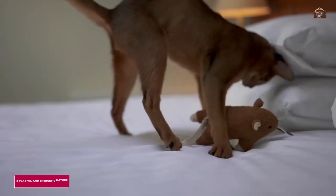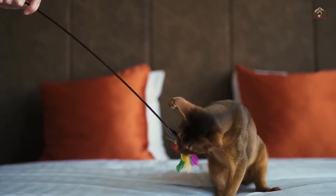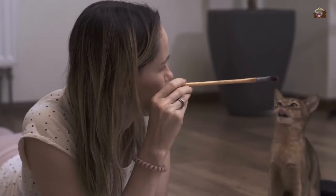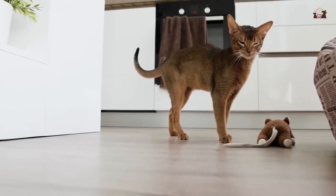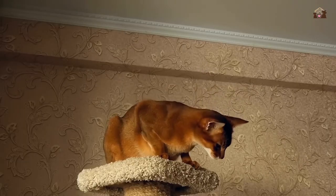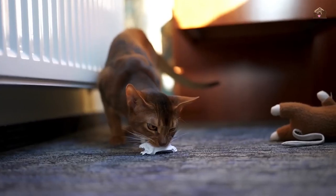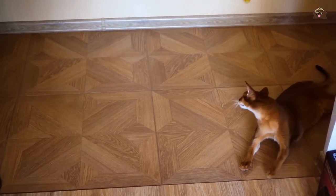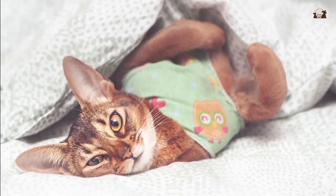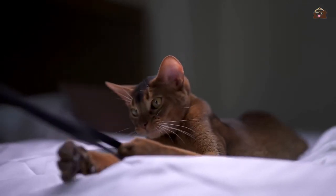2. Playful and Energetic Nature. One of the most defining traits of Abyssinians is their playful and energetic nature. These cats are always on the move, exploring their surroundings with boundless enthusiasm. They are known for their love of heights and will often be found perched on top of furniture or cat trees surveying their domain. Abyssinians enjoy interactive play and are particularly fond of toys that challenge their agility and intelligence, such as feather wands, laser pointers, and puzzle feeders. Their playful antics and zest for life make them a constant source of entertainment, bringing joy and laughter to their families.